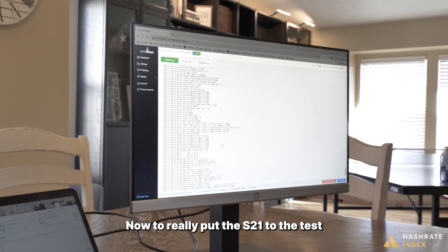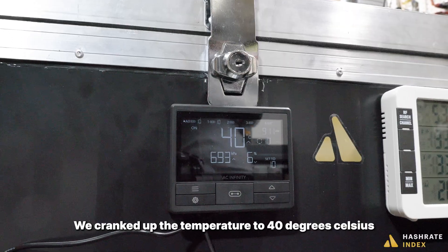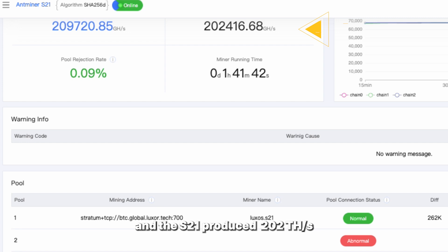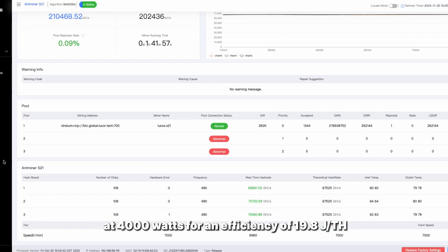Now, to really put the S21 to the test, we cranked up the temperature to 40 degrees Celsius, and the S21 produced 202 tera hashes a second at 4,000 watts, for an efficiency of 19.8 joules per tera hash.